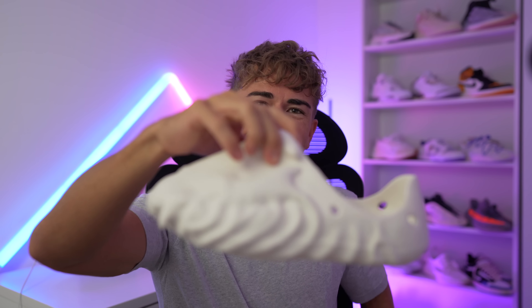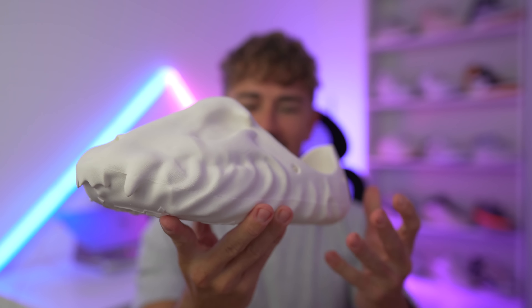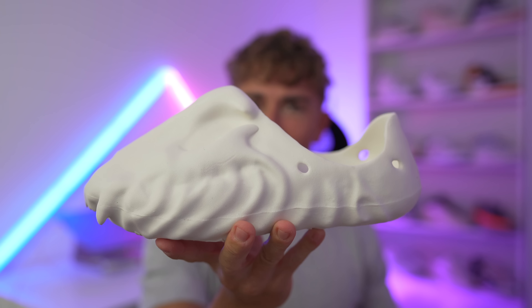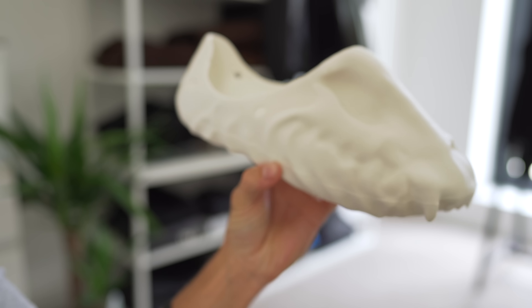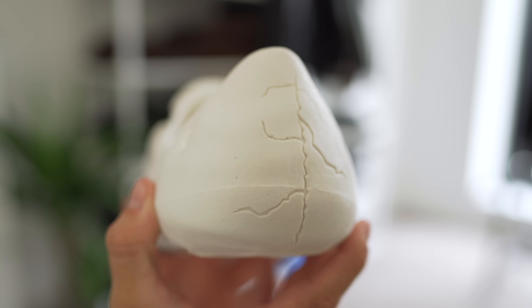Oh my God. What in the world? This is the Keto Wears Fossil X, I believe these things are called. Wow. They are insanely heavy — a lot heavier than they look. Essentially, Keto Wears messaged me on Instagram and they said, yo, we would love to send you our latest creation.